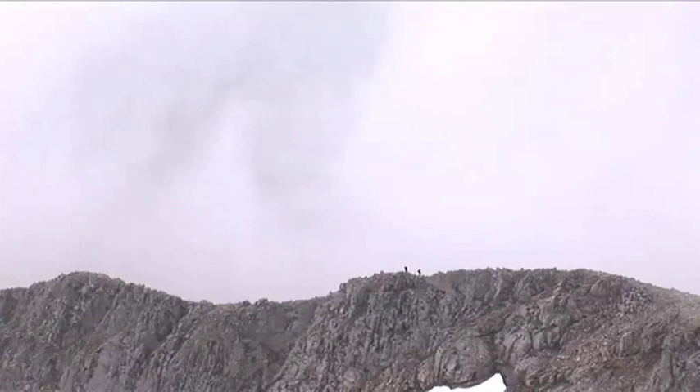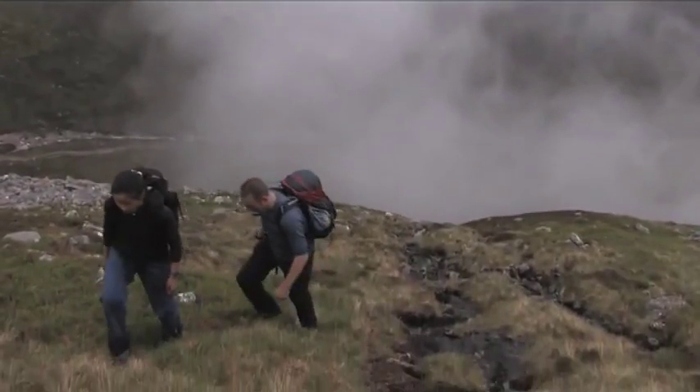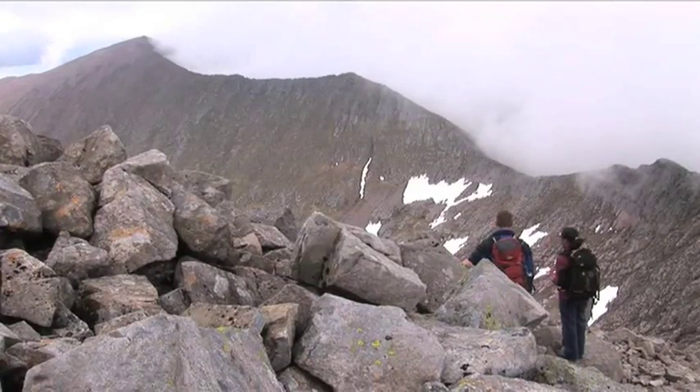The weather on the mountains can be very changeable, so check weather forecasts the day before you set off as well as on the day itself. Keep an eye on the weather throughout the day and consider how it may affect your route. Don't be afraid to turn back should the weather turn nasty — the mountains will always be there for another day.